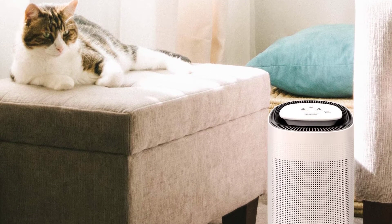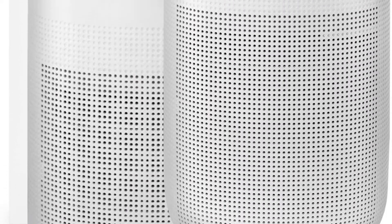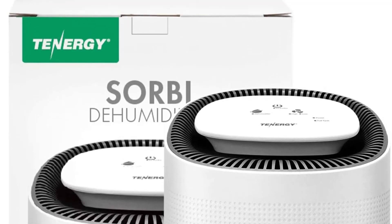Overall, this is the perfect dehumidifier for RVs, laundry rooms, bathrooms, or bedrooms — essentially any small space where you want to reduce humidity, prevent mold, and clean the air all at once.